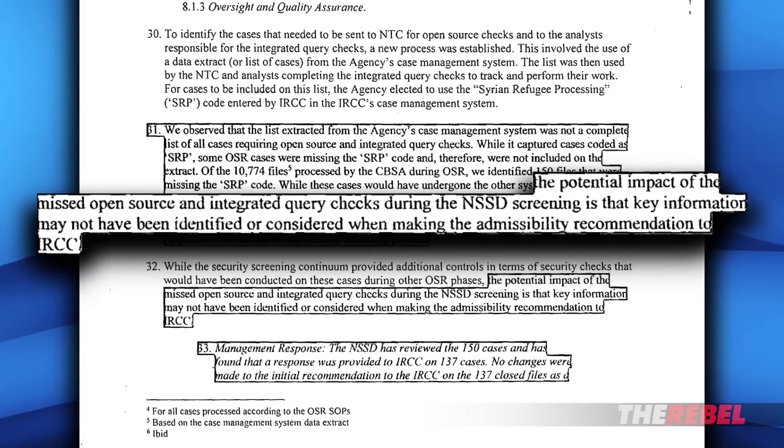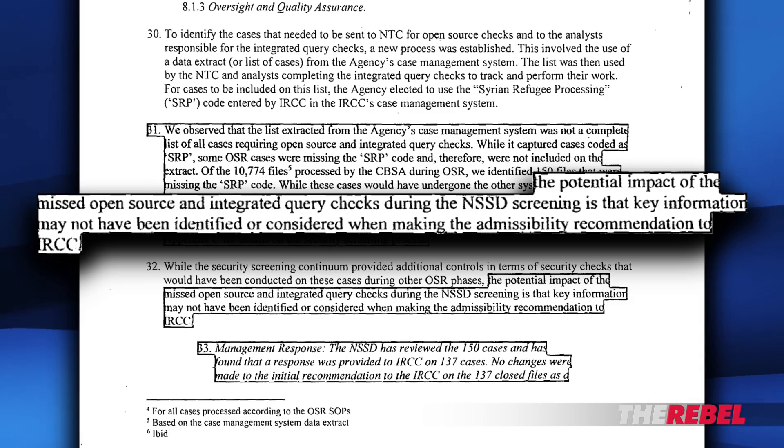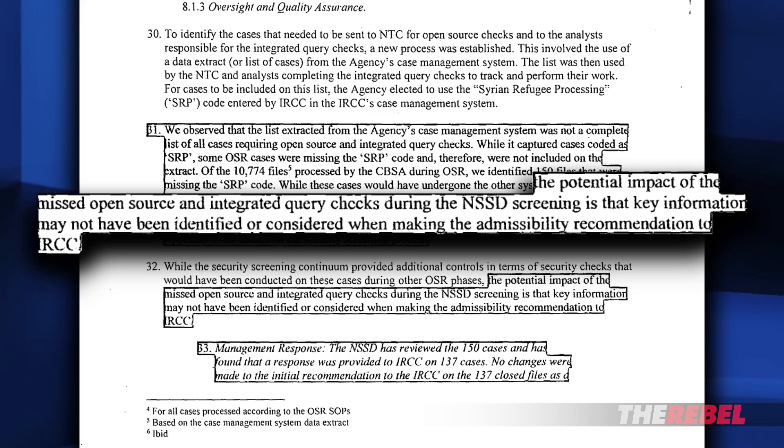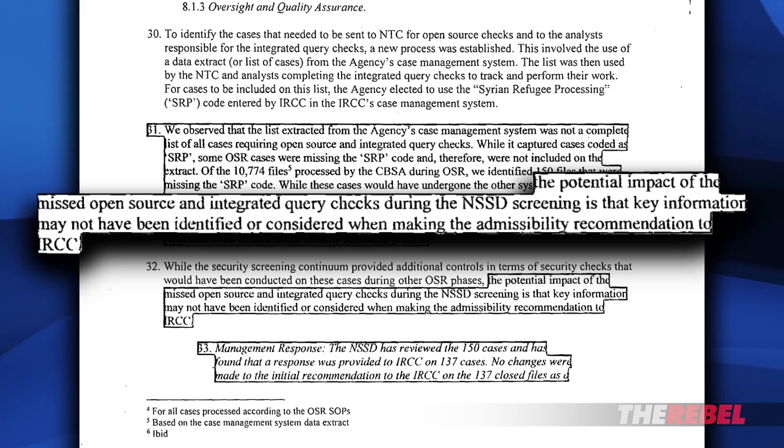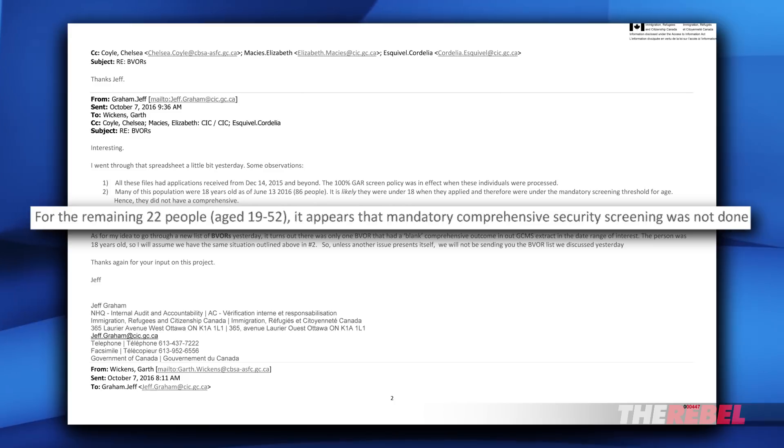The potential impact of the missed open source and integrated query checks during screening is that key information may not have been identified or considered when making the admissibility recommendation to Immigration, Refugees, and Citizenship Canada. This internal government email says 22 people aged 19 to 52 had no comprehensive security screening done at all.